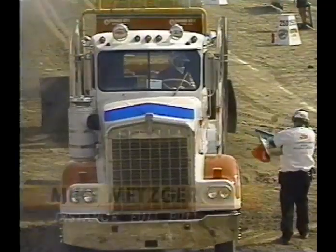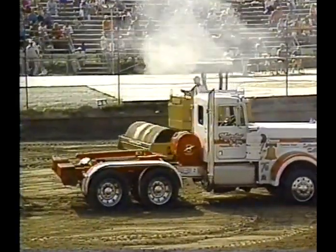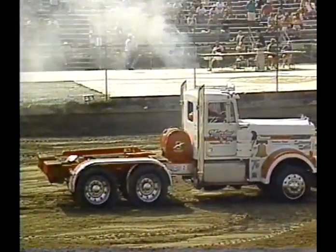Mike Metzger — this is the father-son team. His son Dan will be out a bit later in competition. Mike takes it out for a full pull, so he will come back for more competition.